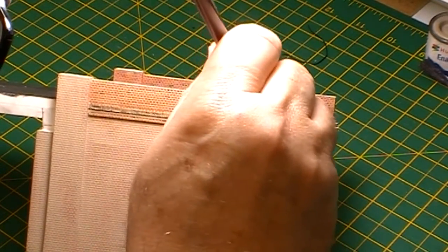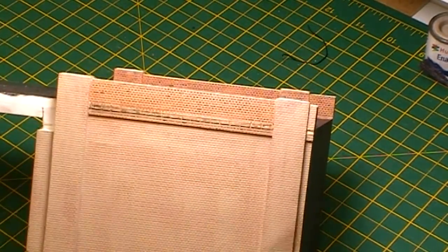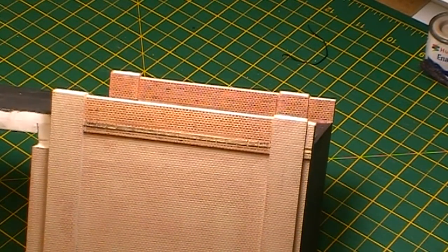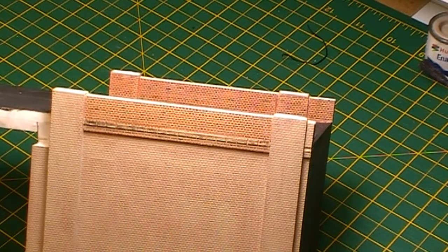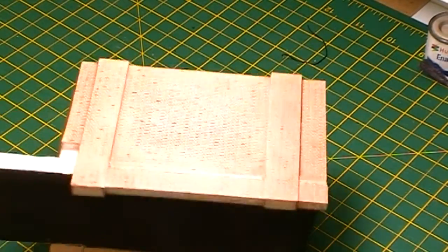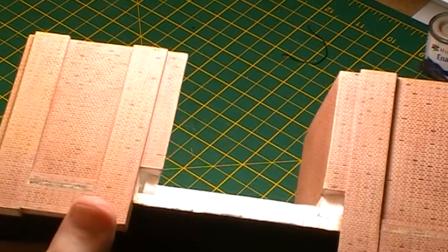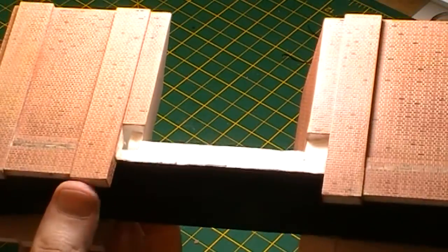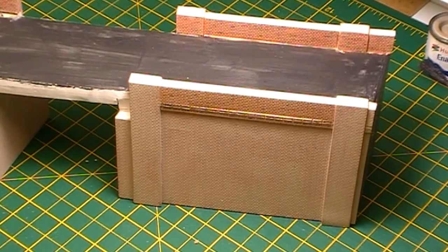And there we have the first area of brickwork done on here, so now I'll go ahead and do all the rest of this like I have the other side. At the moment it's quite shiny but what I will do is give it a few coats of Testors Dullcote to dull it down.